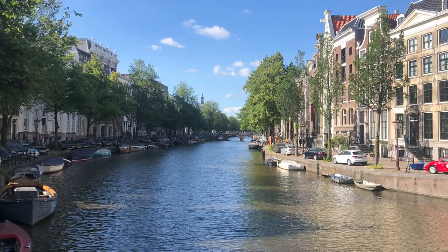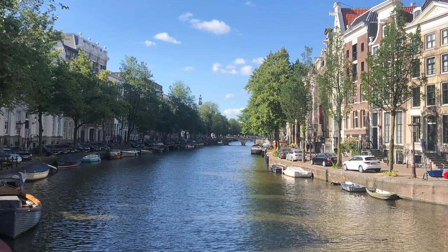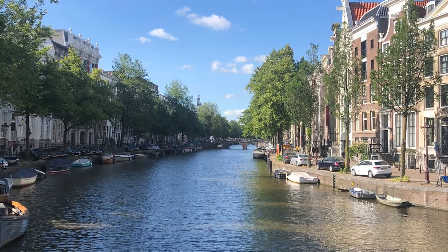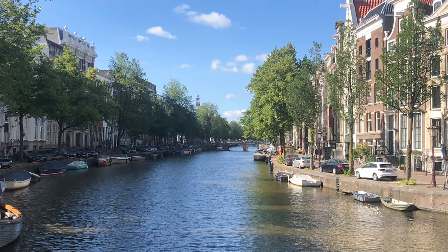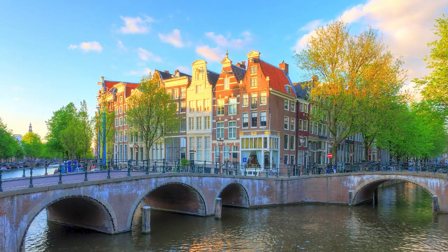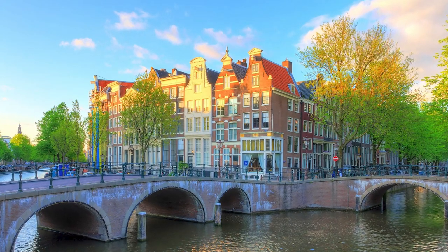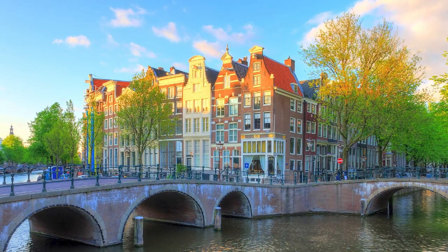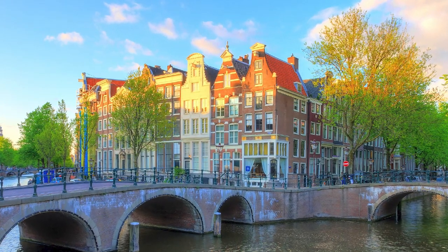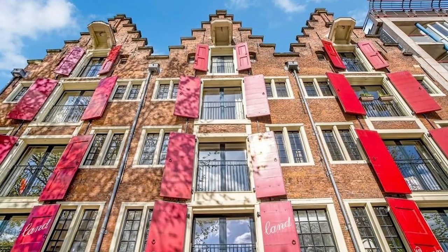Keizersgracht: this half-circle canal surrounded by historical buildings is like walking through a time capsule. Keizersgracht is like a storybook with houses, warehouses, and incredible churches lining up. There are 14 bridges along this beauty, and the oldest one, Lucas Jansz Singelburg, is like a charming old-timer. Behind those colorful facades you've got stories of trade, persecution, and families — it's like a history book come to life.